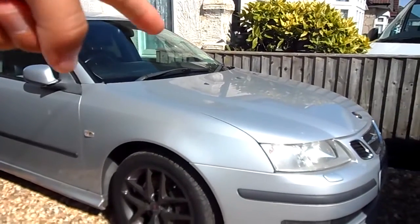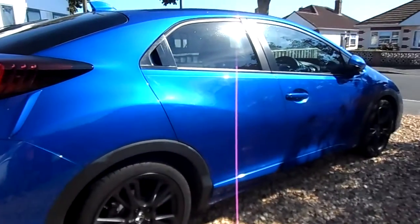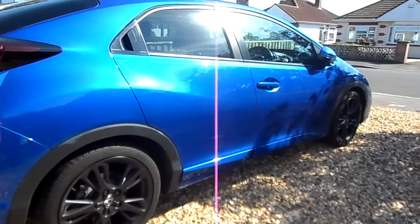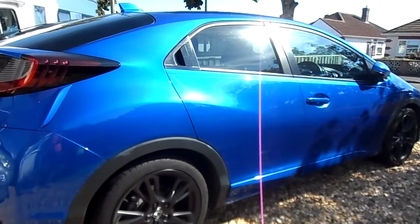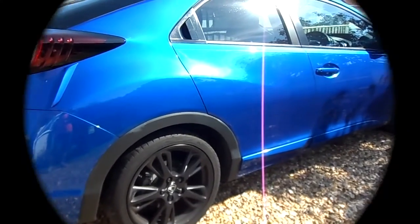We have my brother's Saab 93 Aero, I believe 2003, and we have my brother's 2015 Civic on the drive. He's not actually using it much at the moment because he has a work company van. So I'll sit right about here in the sun in front of my brother's new Honda Civic Sport and talk to you guys about my cars. So let's get this video rolling.